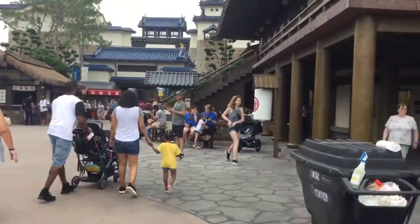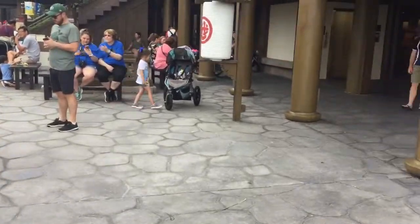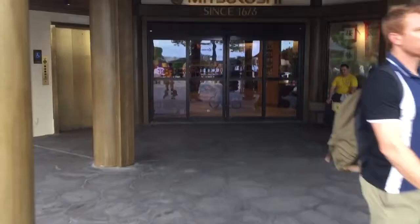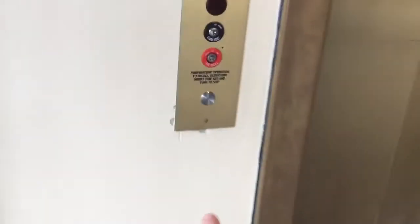Here we come to the elevator up to the Mitsukoshi restaurant at Disney's Epcot in Lake Buena Vista, Florida. And guess what? They've completely modernized this elevator since I last came here.